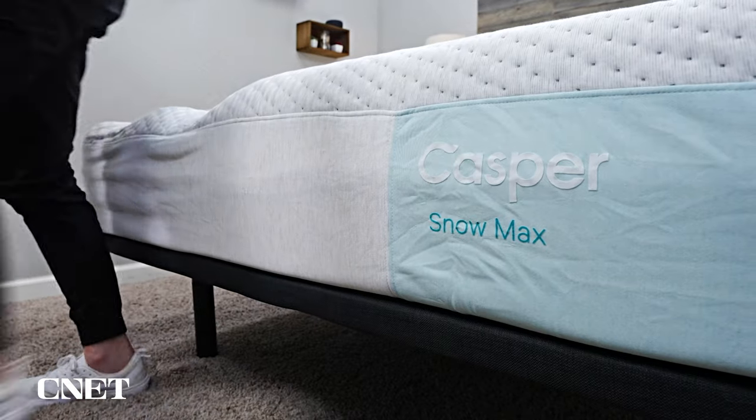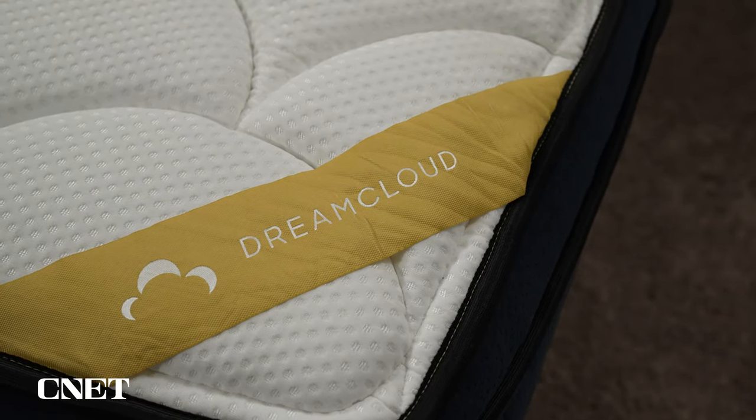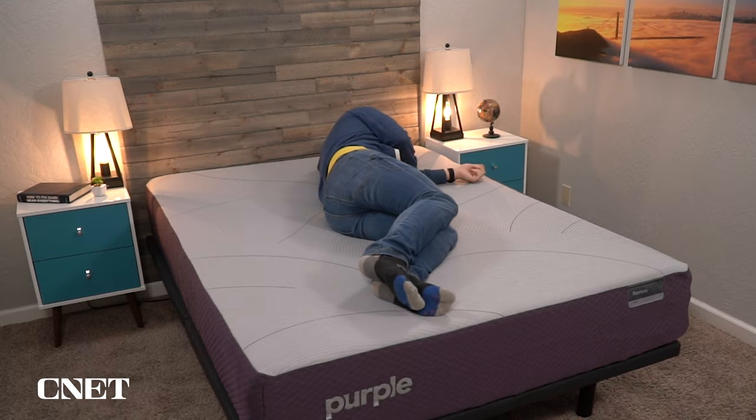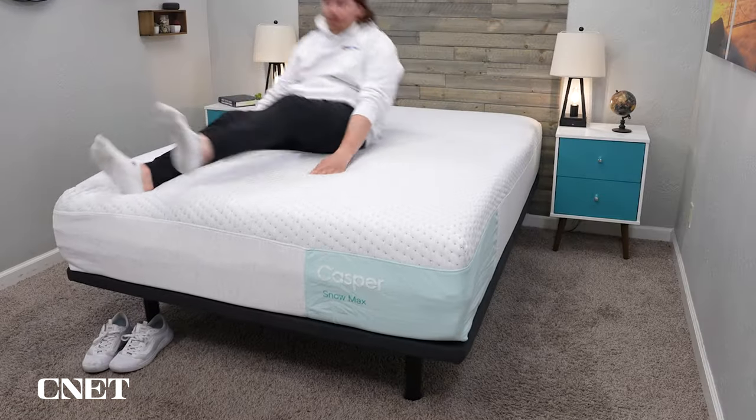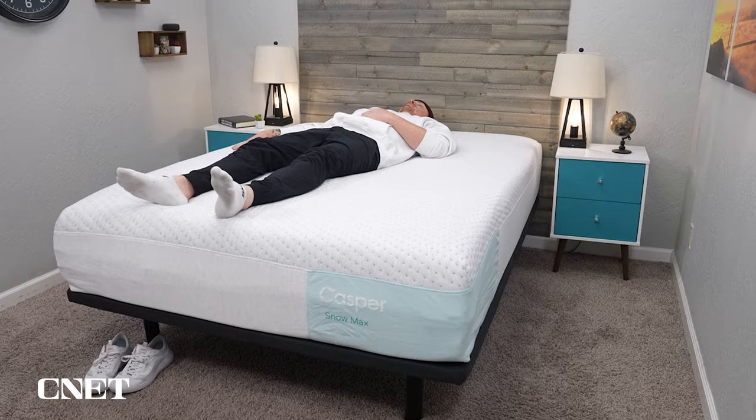Over here at CNET Home, we've been observing more and more online bedding brands changing up their lineup. We recently saw it with DreamCloud, it happened last year with Purple, and now Casper is officially changing things up. I think the last time they officially revamped their entire lineup was around 2020.